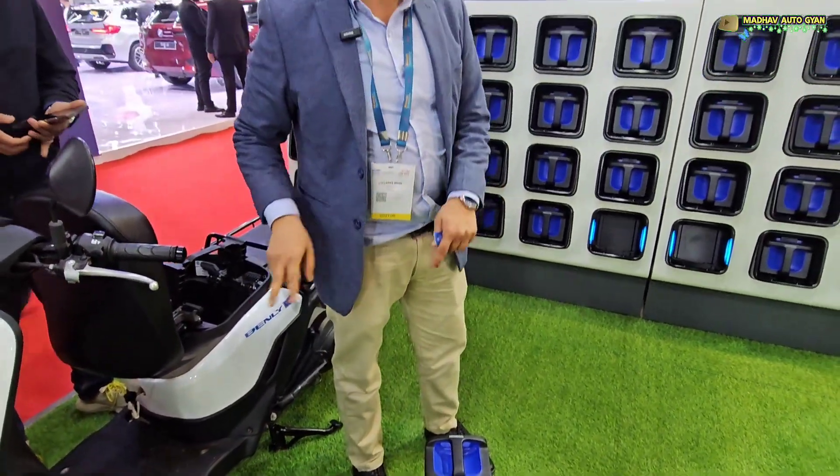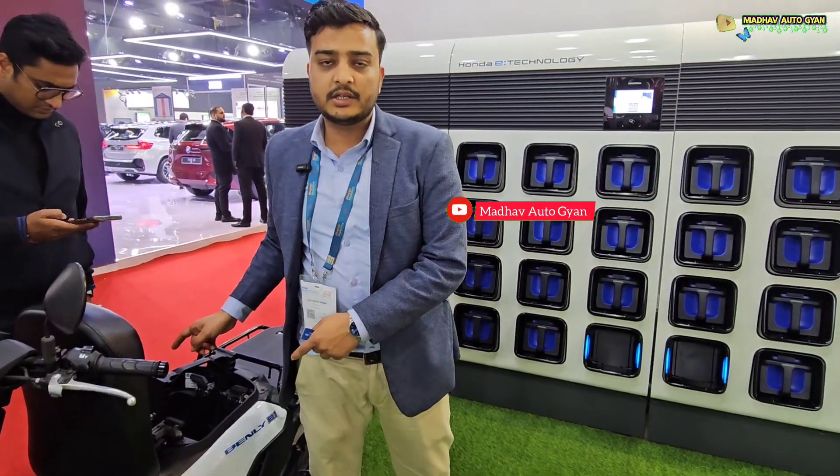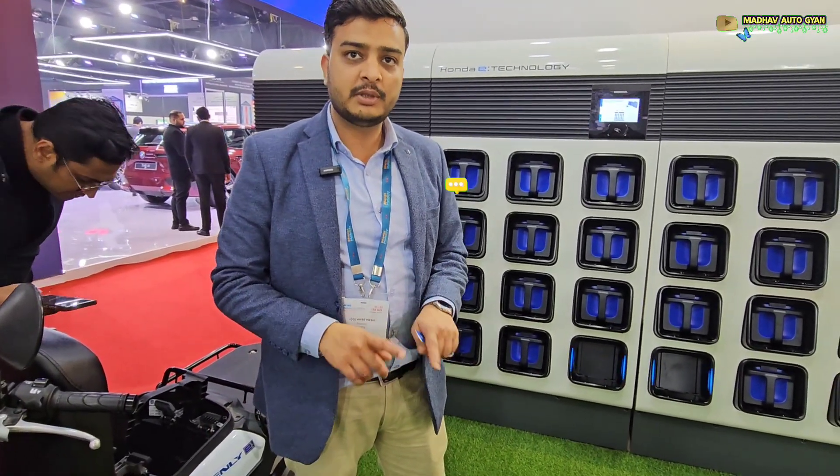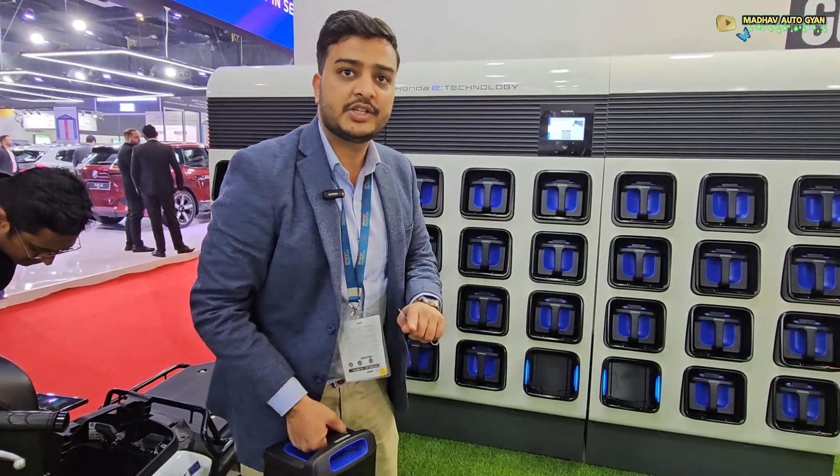At one time you need to change both the batteries — you can't keep one battery in and one battery out. Because the SOC of both batteries will be the same, so you need to change both batteries together.